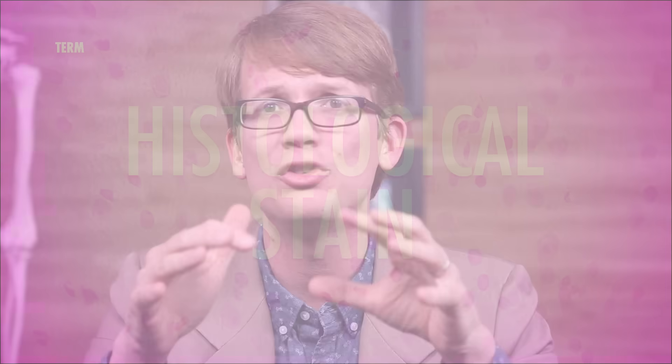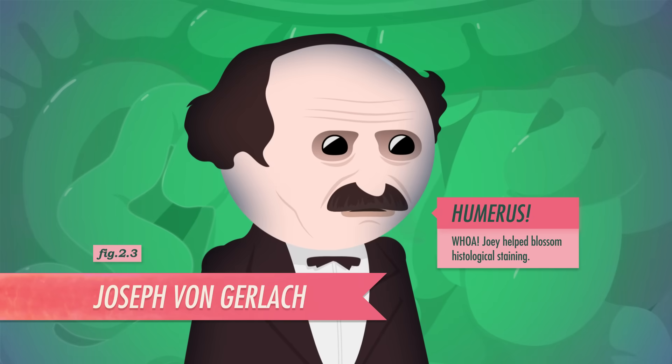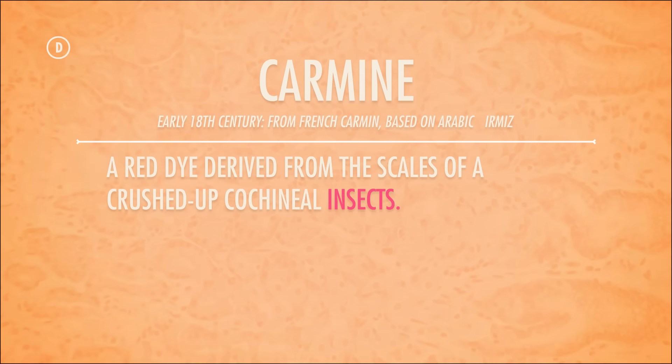Leeuwenhoek was technically the first person to use a dye — one he made from saffron — to study biological structures under the scope in 1673, because the dude was a boss. But it really wasn't until nearly 200 years later, in the 1850s, that we got the first true histological stain. And for that, we can thank German anatomist Joseph von Gerlach. Back in his day, a few scientists had been tinkering with staining tissues, especially with a compound called carmine, a red dye derived from the scales of crushed-up insects.